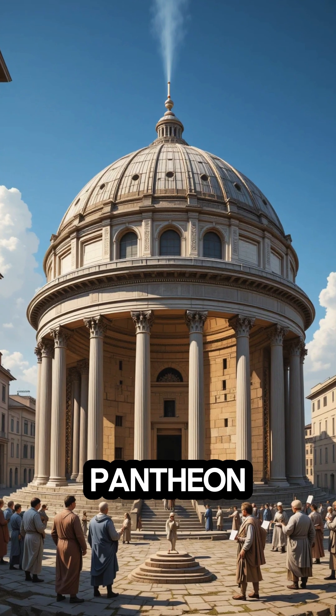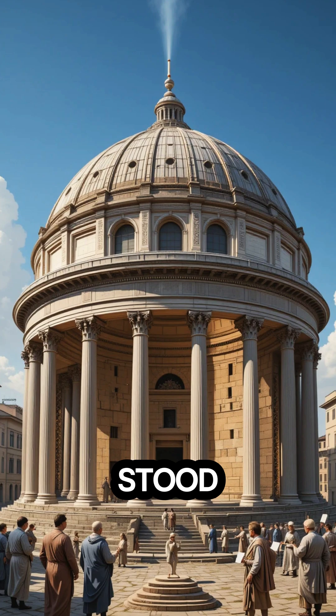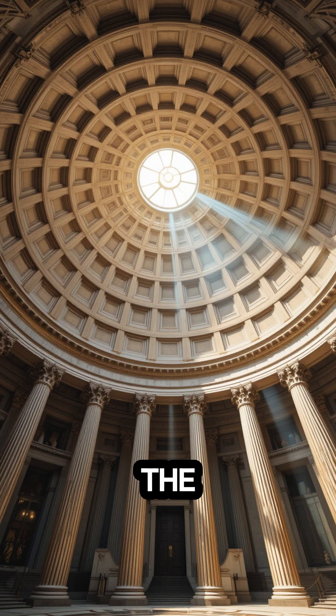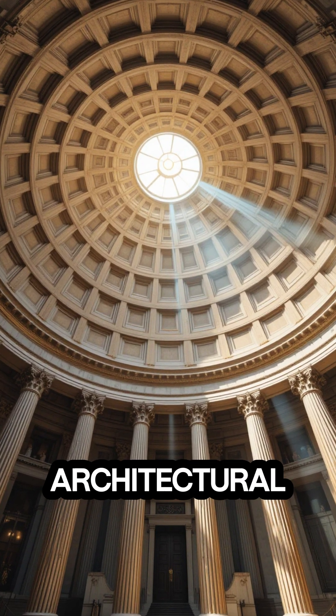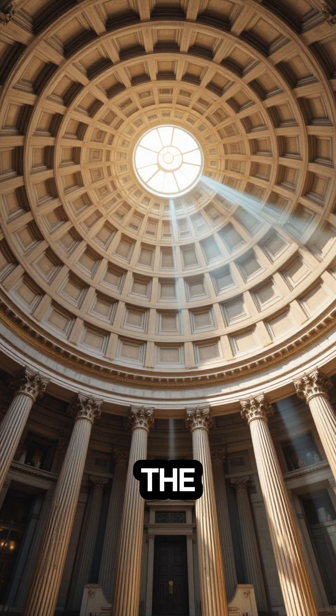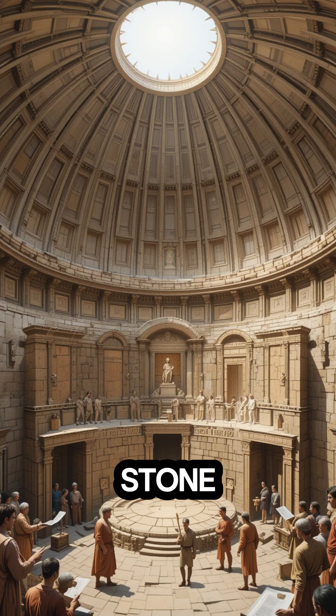The Pantheon. For nearly 2,000 years, the Pantheon has stood as a masterpiece of engineering. Its massive concrete dome — the largest unreinforced one in the world — remains an architectural marvel. The secret? A precise balance of materials with lighter stone near the top.